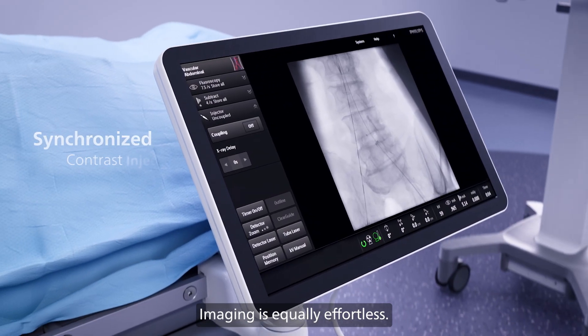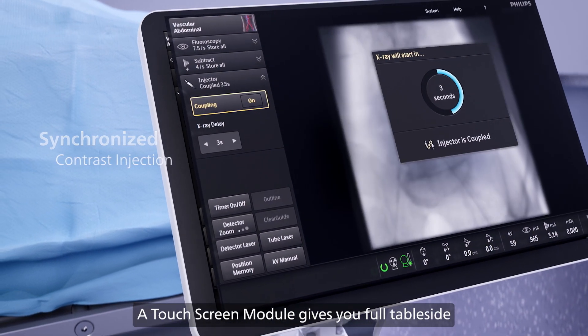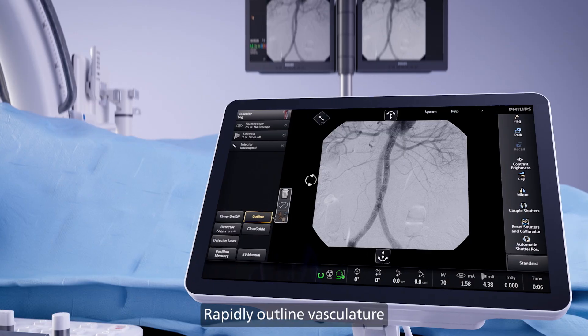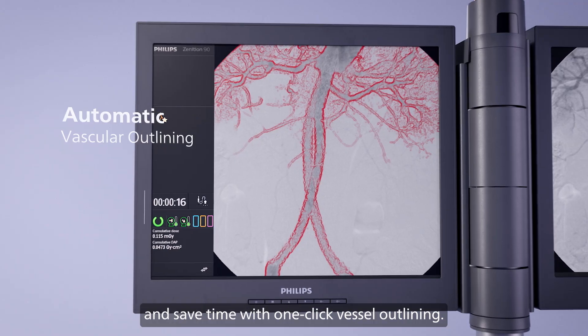Imaging is equally effortless. A touchscreen module gives you full table side control of imaging parameters and automated workflows. Rapidly outline vasculature and save time with one-click vessel outlining.